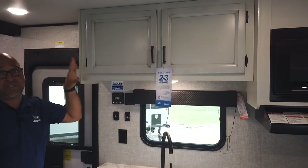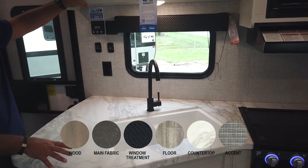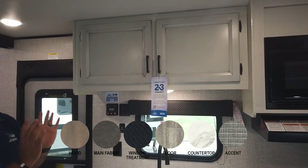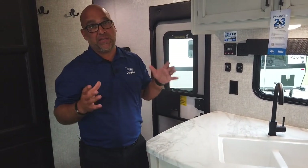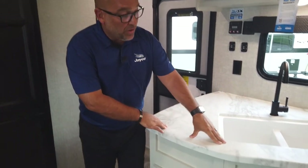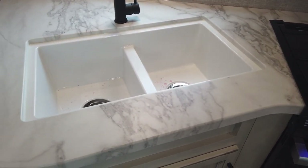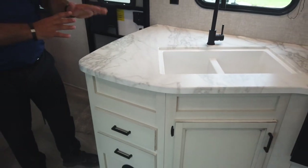Besides the modern farmhouse, we also have a new design package called classic cottage. With the classic cottage, what you see here in white cabinetry would actually be more of a tannish gray material. So if you look at this modern farmhouse cabinetry and think it's really not for you, you can still buy this exact same unit in the classic cottage cabinetry. Along with that, we have a new pressed countertop material with a marble-like look. We have an interior designer here at Jayco that helps pick these things out and make sure they all look great together.